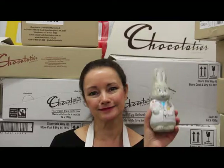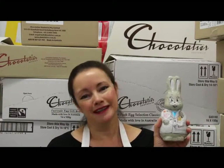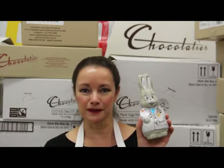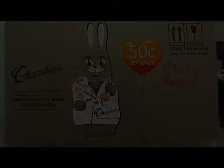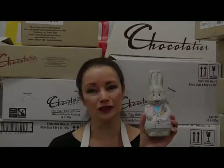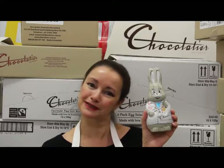Next out of the box we have Dr. Bunny - a 110 gram hollow milk chocolate egg. He's pretty cute in his little doctor's coat and plays a very special part at Easter time. It's the gift that keeps on giving because 50 cents from every sale goes towards the Children's Hospital Foundation of Australia, helping to save the lives of critically ill children in hospitals right across Australia. Please do yourself a favour, buy somebody a Dr. Bunny and you'll both feel good.